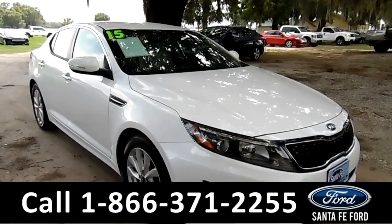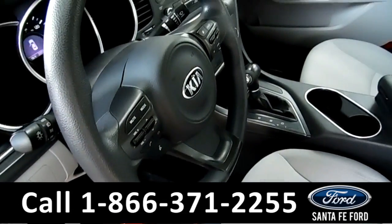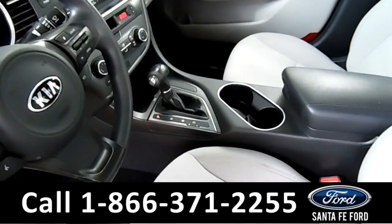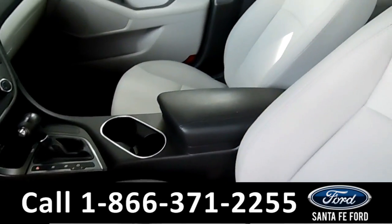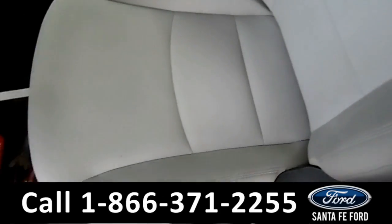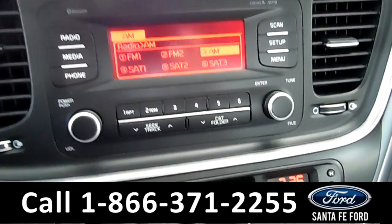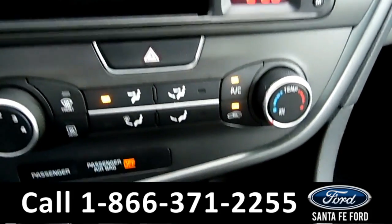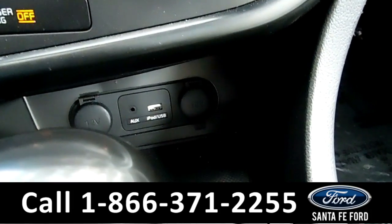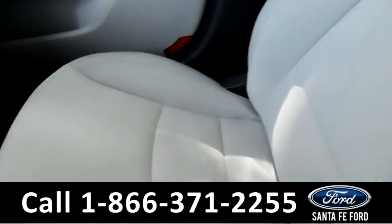Now let's take a look at the inside. Inside there are powered windows, locks, and mirrors. Here on the steering wheel there is Bluetooth and cruise control. This Kia Optima has an automatic transmission and the seats inside are made of cloth. It also has AM/FM radio along with Sirius satellite radio, and down here you have access to an auxiliary and USB port.